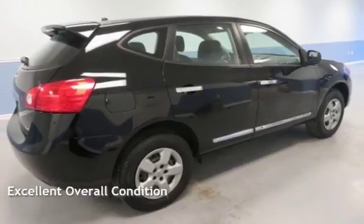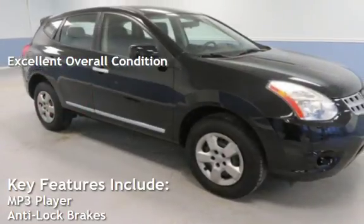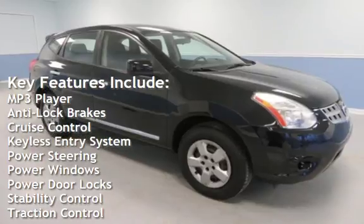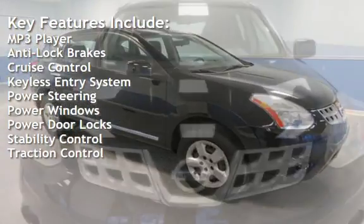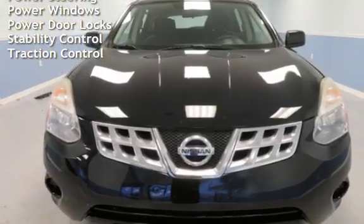This vehicle is in excellent overall condition. Key features include: MP3 player, anti-lock brakes, cruise control, keyless entry, power steering, power windows, power door locks, stability control, and traction control.